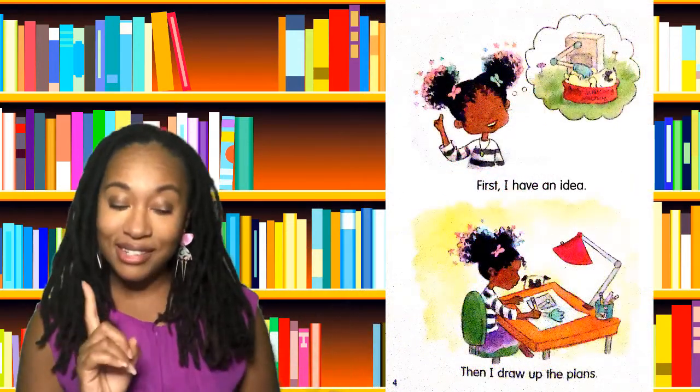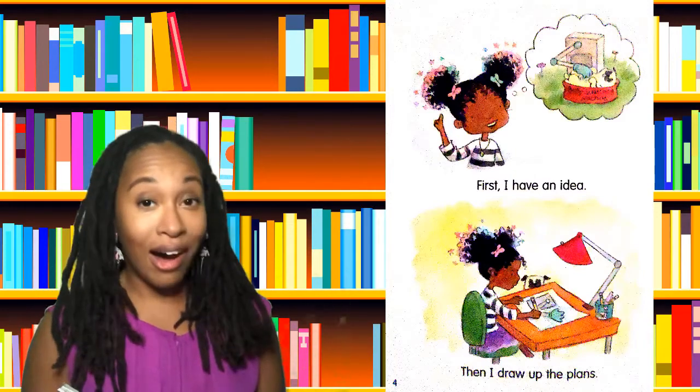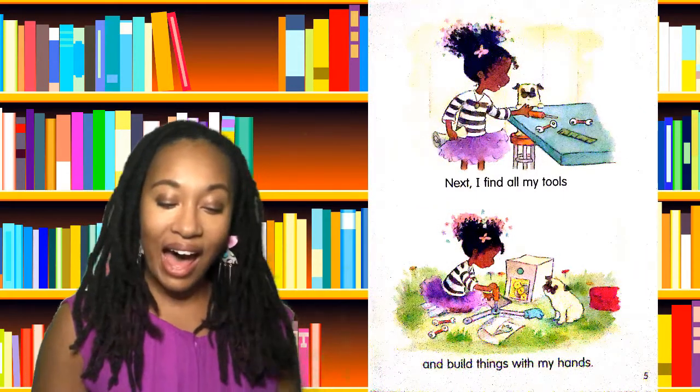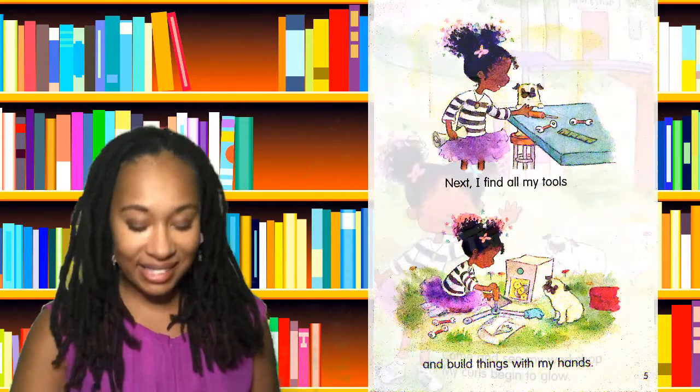First, I have an idea. Then I draw up the plans. Next, I find all my tools and build things with my hands.